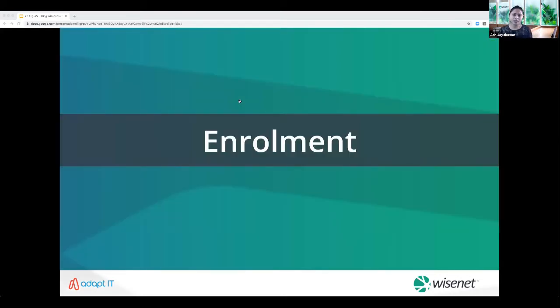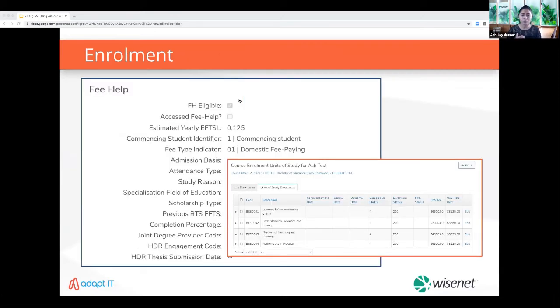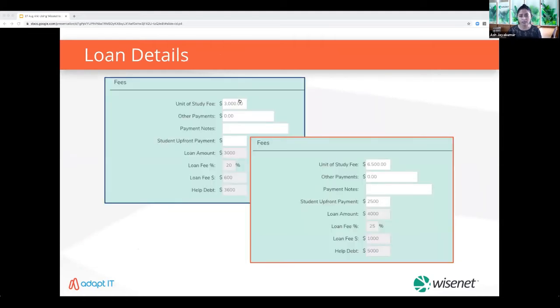The next stage is enrollment. It's very important to assess eligibility and obtain more information prior to officially enrolling and completing eCAFs. Capture key compliance details for every learner within their profile — whether VET student loan or higher education. Enter key enrollment details at the course and unit of study level, updating commencement and outcome dates, results and loan information as applicable for each unit of study. You can also auto-calculate loan fees and HELP dates based on whether the student is paying upfront or accessing VET student loan or higher education HELP.